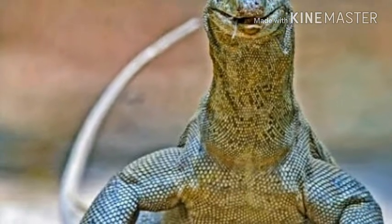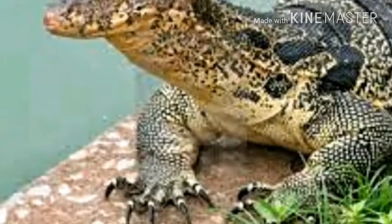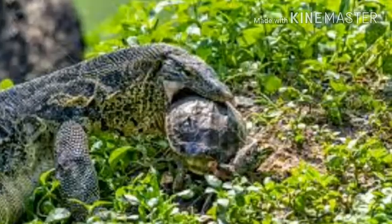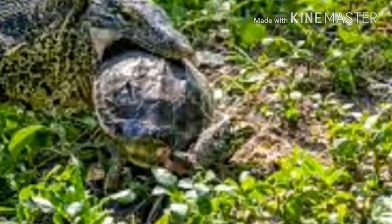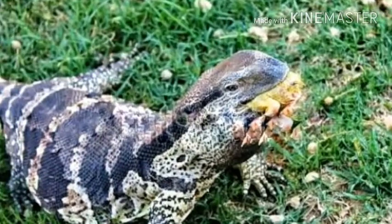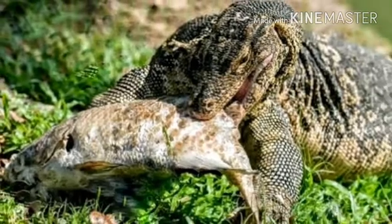Monitor lizards have a high aerobic scope, afforded in part by their heart anatomy. Whereas most reptiles are considered to have three-chambered hearts, the hearts of monitor lizards — as with those of boas and pythons — have a well-developed ventricular septum that completely separates the pulmonary and systemic sides of the circulatory system during systole. This allows monitor lizards to create mammalian-equivalent pressure differentials between the pulmonary and systemic circuits, ensuring oxygenated blood is quickly distributed to the body without flooding the lungs with high-pressure blood.